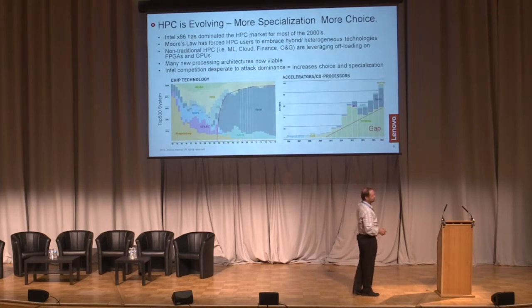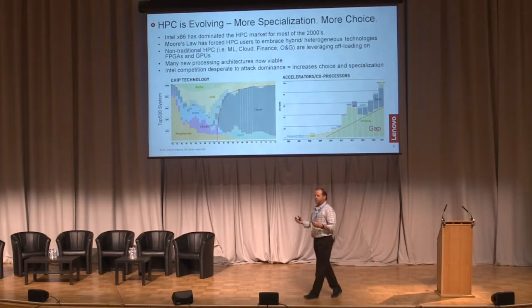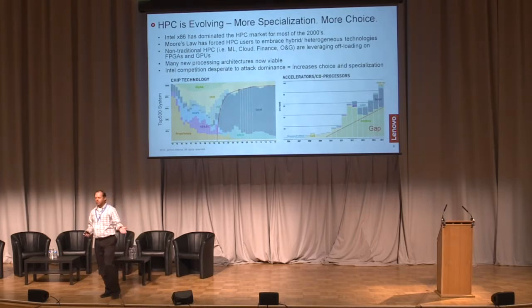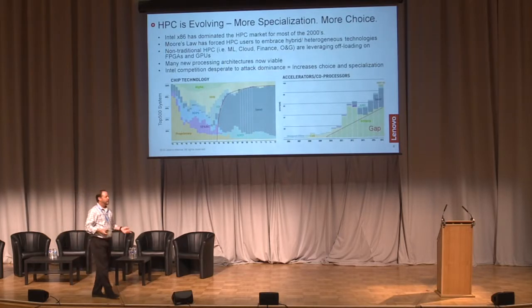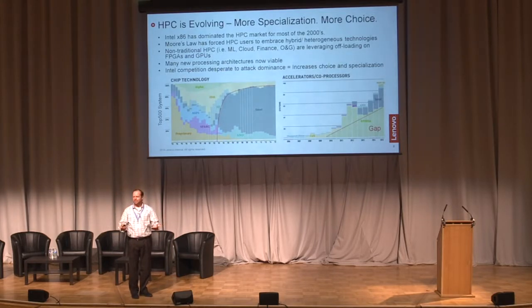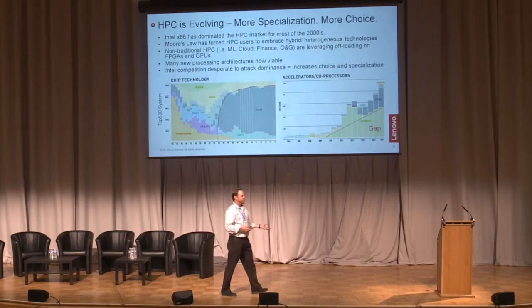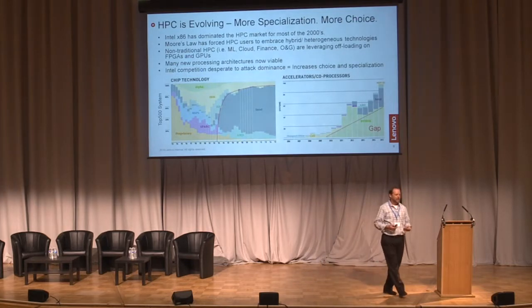Around 2010, you start to see accelerators jump onto the scene — the drive toward exascale. How can we offload single instruction, multiple data workloads — things that are very vectorized — onto GPUs versus running on x86 cores? And now Mellanox is saying, 'We can offload tasks away from the CPU and make the system a lot more efficient.' Intel bought an FPGA company because of machine learning and AI — they know they're not going to get there with x86 alone.